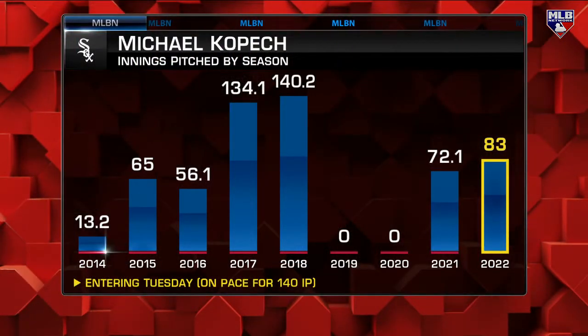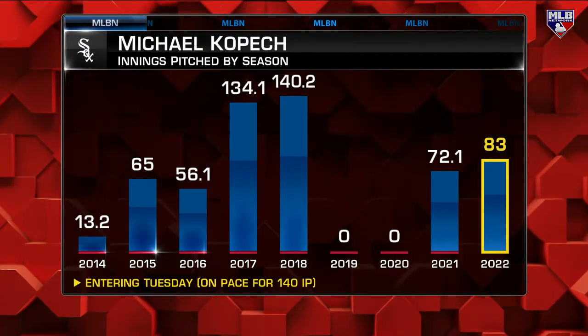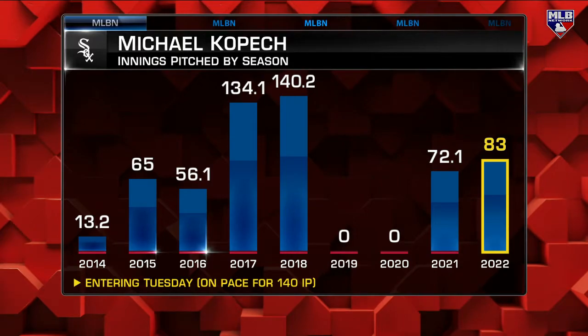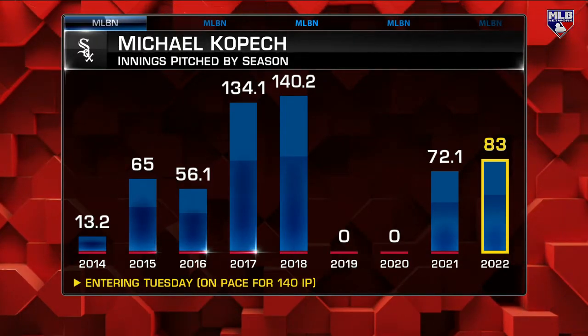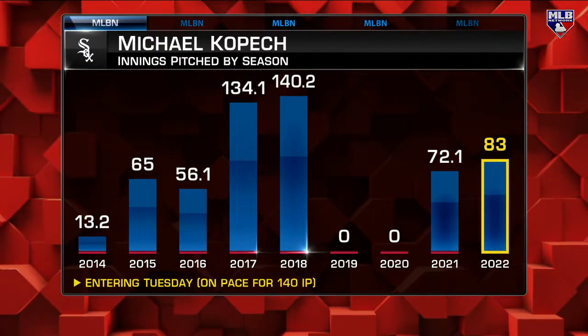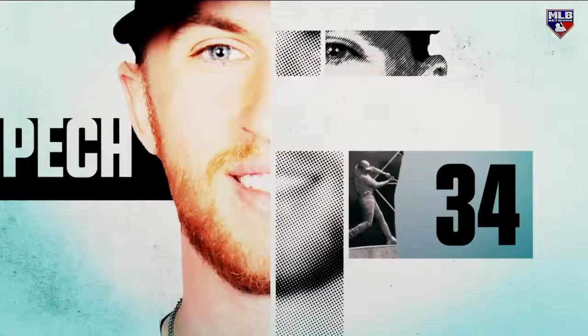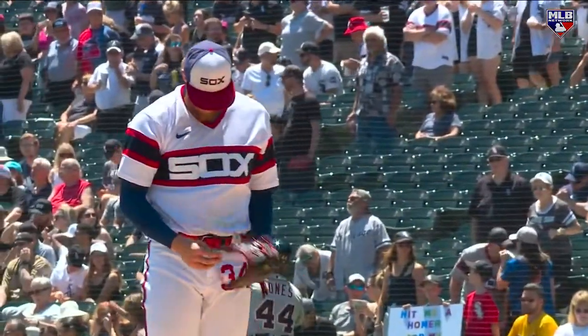He's got electric stuff, there's no question about it. The high-spin fastball really plays at the top of the zone. Lately though, too many walks and the velocity is down. He's thrown more innings already this year than he has in the past four years — of course he had Tommy John surgery, opted out of the COVID season, worked out of the bullpen. So he's at that point in the season where he's starting to show some mileage, not used to traveling this far in terms of innings.